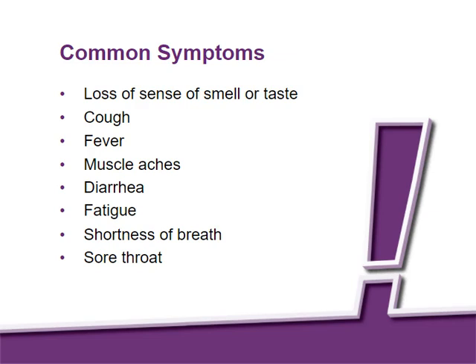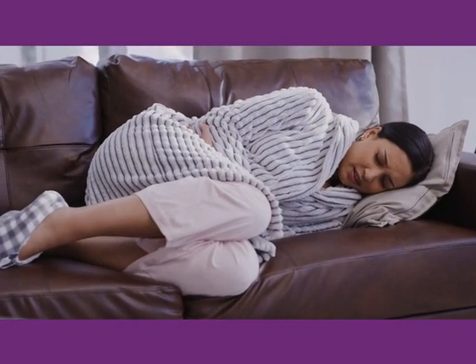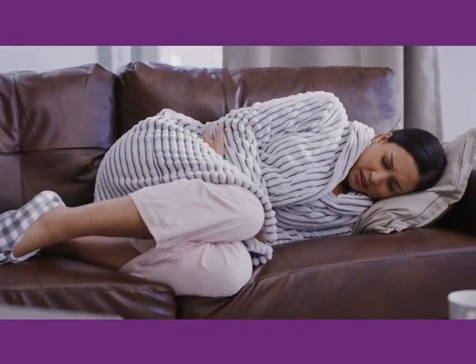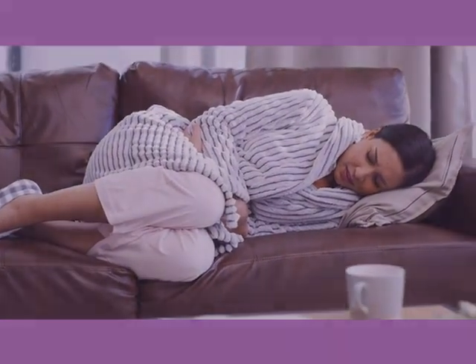If you notice any of these symptoms in yourself or others, or other changes in a resident's condition, tell your supervisor or charge nurse right away. As healthcare workers, we may downplay our own symptoms of illness, but it is important to be aware of the signs of a COVID-19 infection.